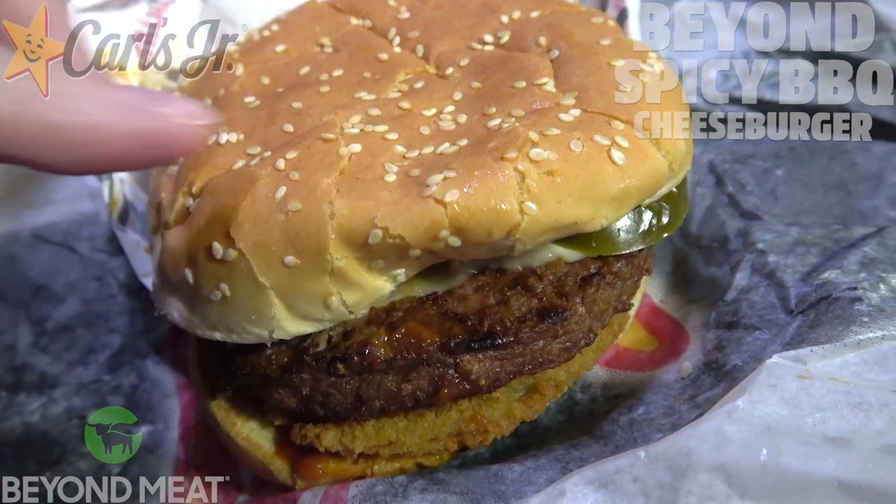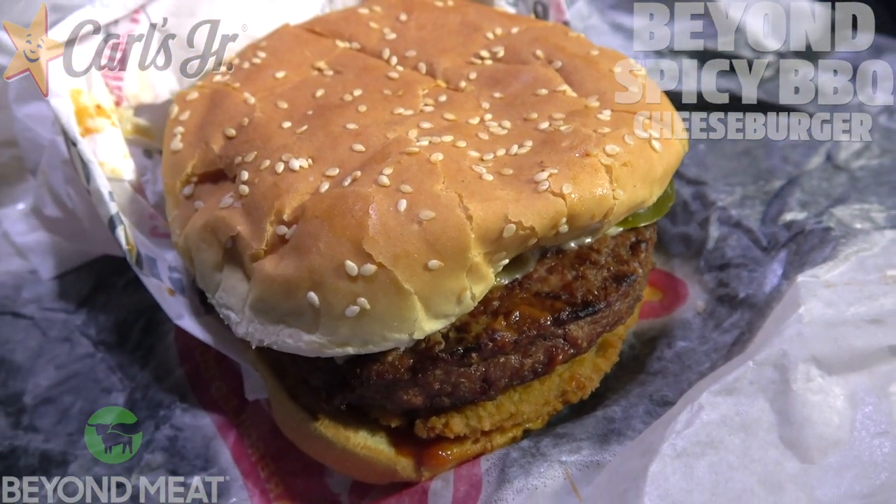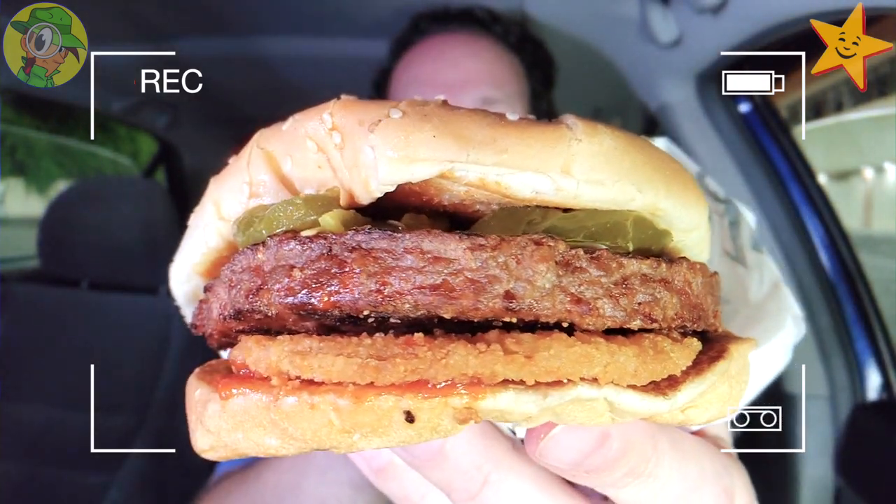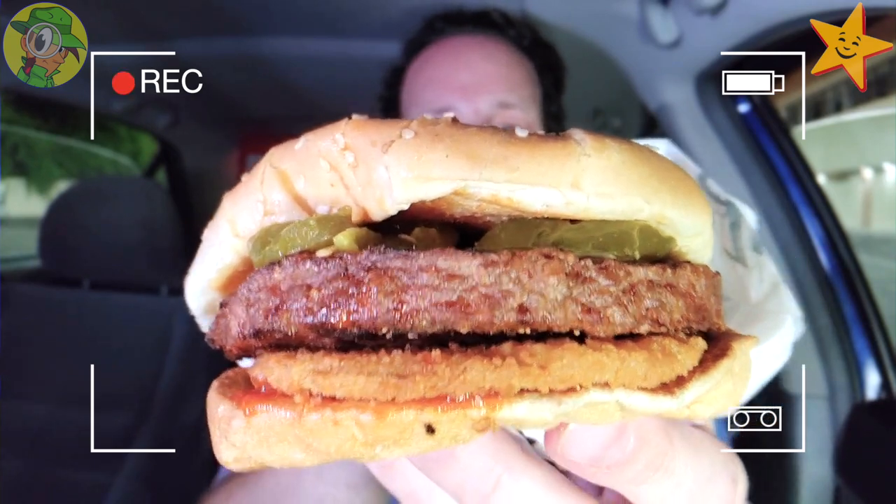Let's see if the flavor is going to deliver and if it's going to be like the Western Bacon Cheeseburger but without the bacon. It's the Beyond Spicy Barbecue Cheeseburger here at Carl's Jr. — let's peep out this flavor. First things first, I'm a definite fan of Beyond Meat; I make it at home pretty often, so I'm very excited to see this variation at Carl's Jr. once again compared to the one from last year. If you guys are fans of high-quality food reviews, make sure to hit that subscribe button and tap that bell icon so you can be notified when new content drops every week.